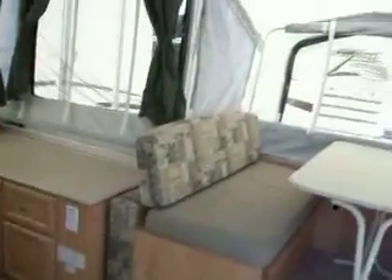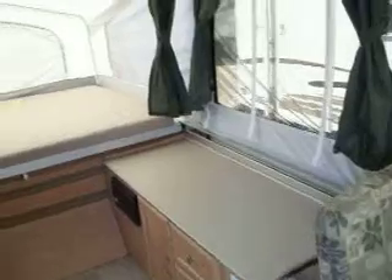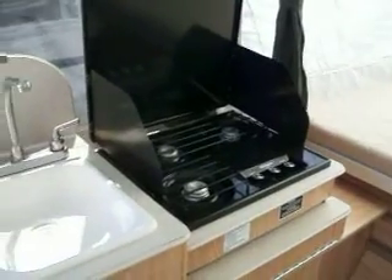The camper is in very good shape all the way around. It has the dine-up parts light out. It has counter space and a 3-burner stove that is removable — it can be put outside on the side of the trailer.